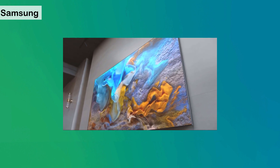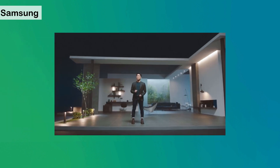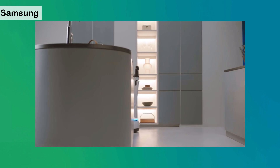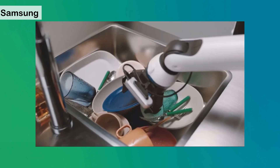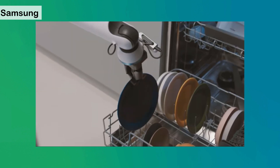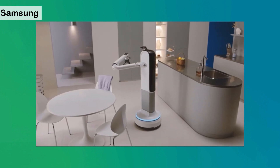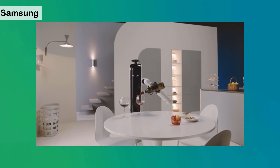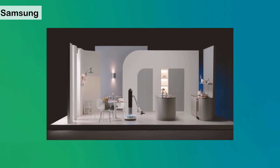Next: Samsung Bot Handy. Bot Handy uses AI to understand objects like a glass cup or ceramic plate, taking note of their shape and materials to work as your trusted partner. Bot Handy can move around and do things like set the table or put away groceries. It flips the script on what a robot in your home could look like.